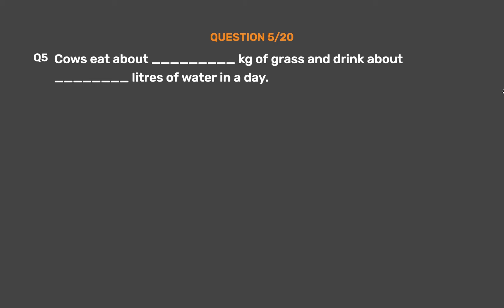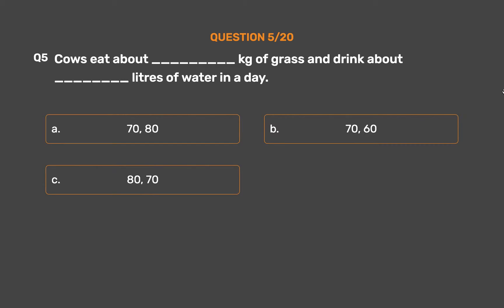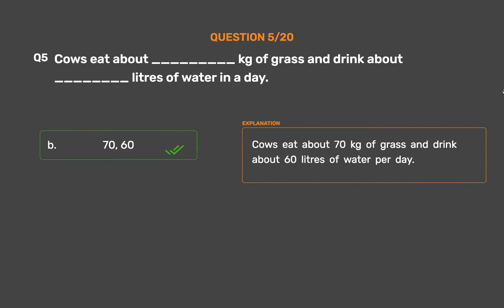Question number 5: Cows eat about ___ kg of grass and drink about ___ liters of water in a day. Option A: 70, 80. Option B: 70, 60. Option C: 80, 70. Option D: 60, 80. The correct answer is Option B, 70 and 60. Cows eat about 70 kg of grass and drink about 60 liters of water per day.